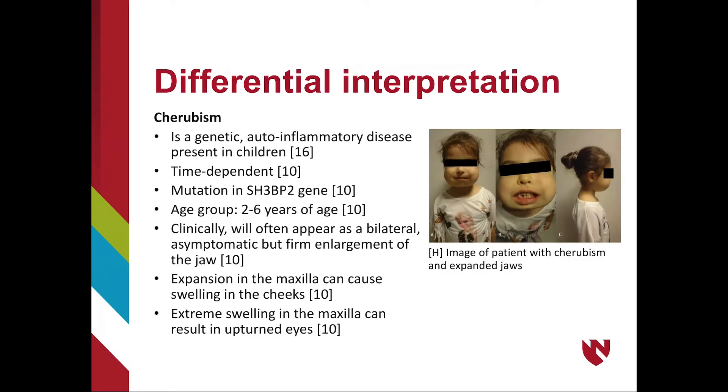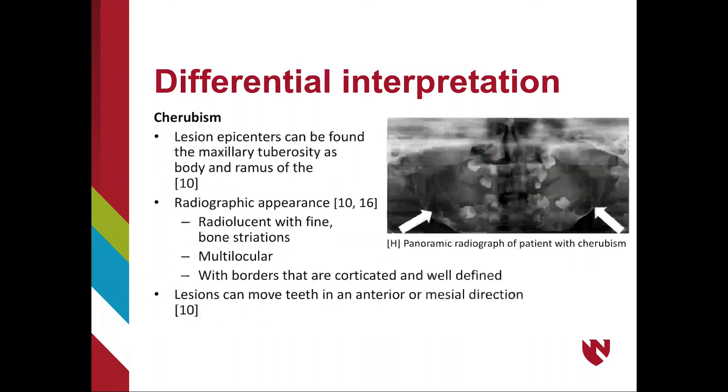Another differential diagnosis for NBCCS is cherubism, a genetic auto-inflammatory disease present in children. Cherubism is a time-dependent disease, meaning lesions will eventually heal on their own. It is associated with a mutation in the SH3-BP2 gene and typically appears in young children between ages 2 and 6. Clinically, it presents as a bilateral, asymptomatic but firm enlargement of the jaw. The disease can cause expansion in the maxilla leading to swelling in the cheeks, and extreme swelling can result in upturned eyes. Lesion epicenters are found in the maxillary tuberosity and the body and ramus of the mandible.